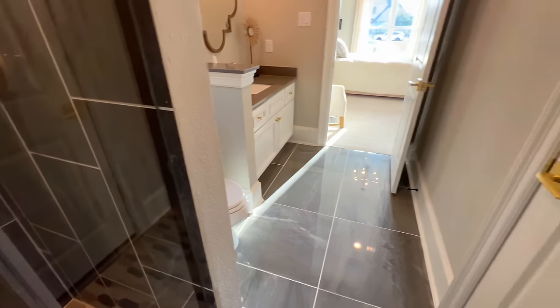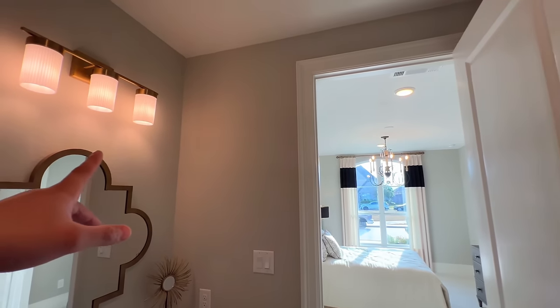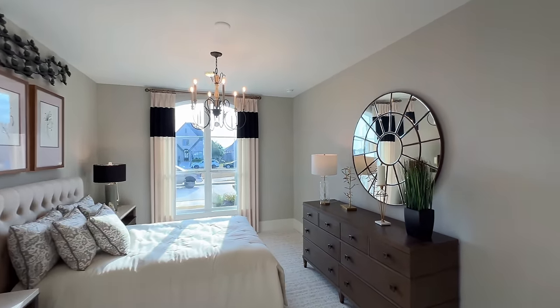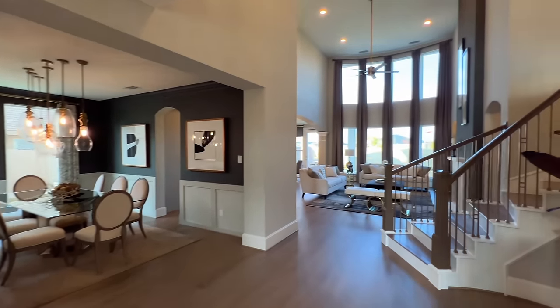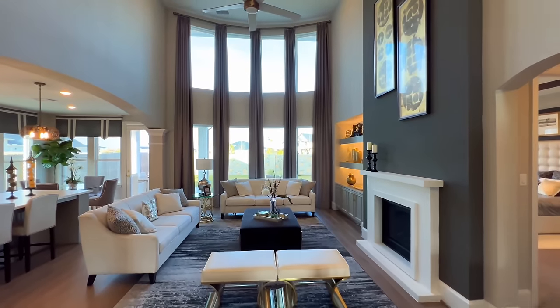Let me know in the comments below what you folks think about it — I love the lighting fixture right there, I think it definitely adds a nice touch. Then we'll head this way so you can see the common areas as far as the great room is concerned.